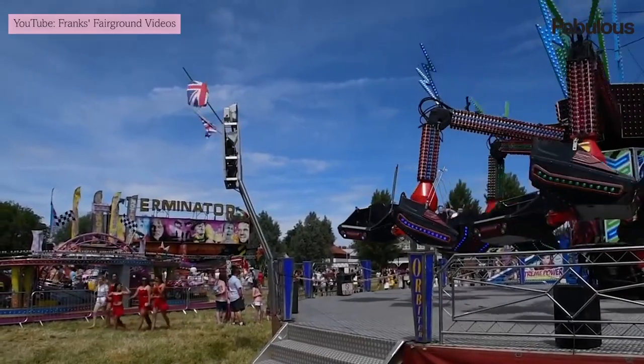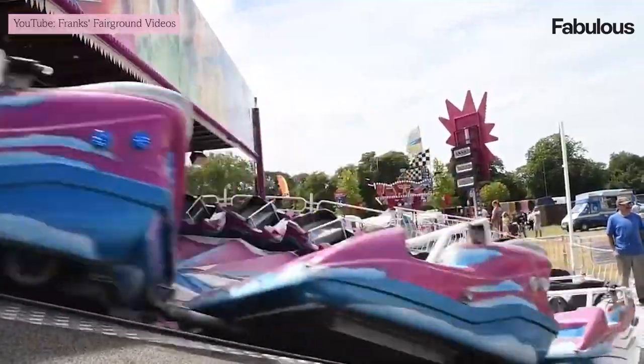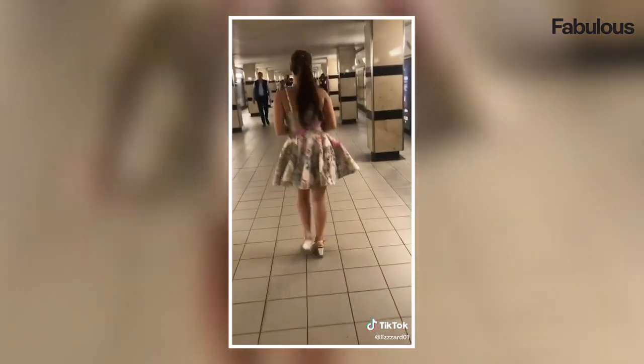Cambridge Fair is the start of summer so girls go all out on their outfits. This is what we'd wear to Cambridge Fair — it's the beginning of summer so you have to wear florals and some pastel colours to give it some depth.